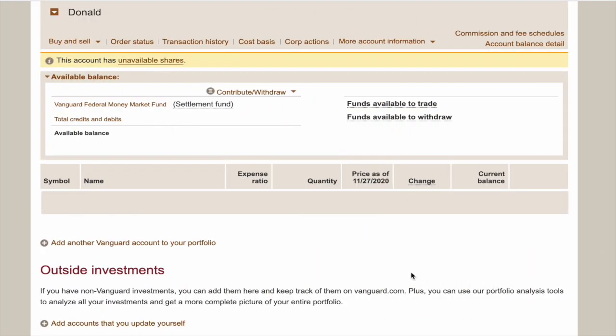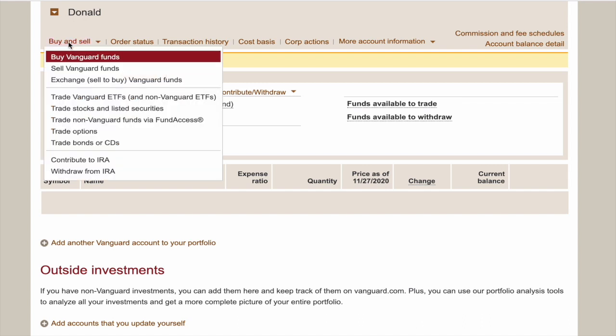We're going to start on our account's main screen, and we're going to go up to the Buy and Sell tab. When you click this tab, you have three options: you can either buy, sell, or exchange Vanguard funds.